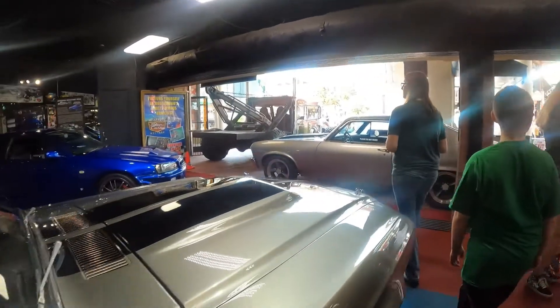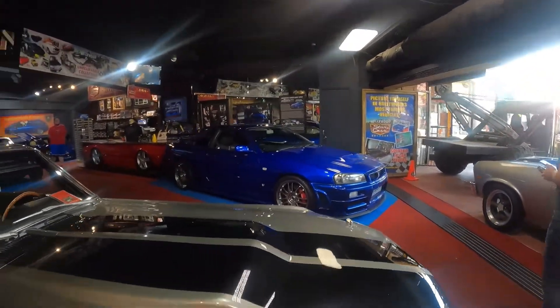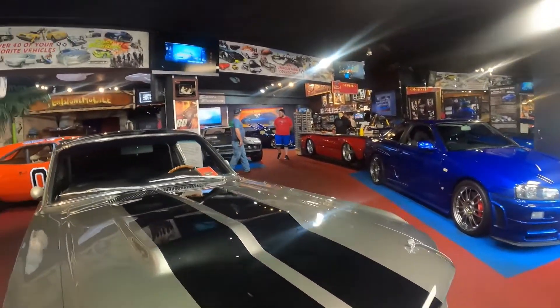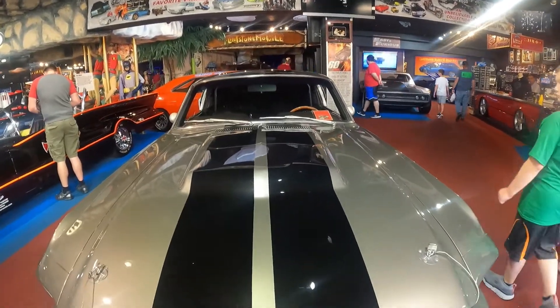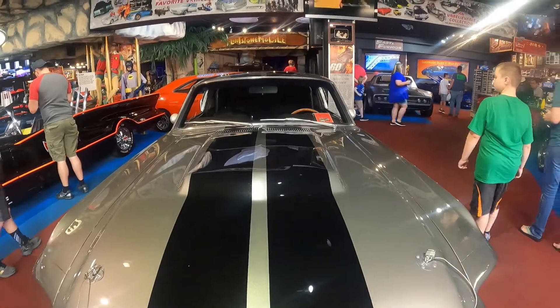Hey, this is Eleanor from Gone in 60 Seconds. You ever seen that movie? Nicholas Cage, Gone in 60 Seconds — this is Eleanor the Mustang.